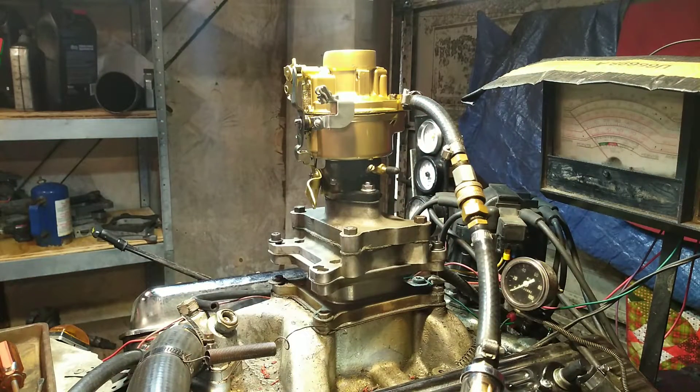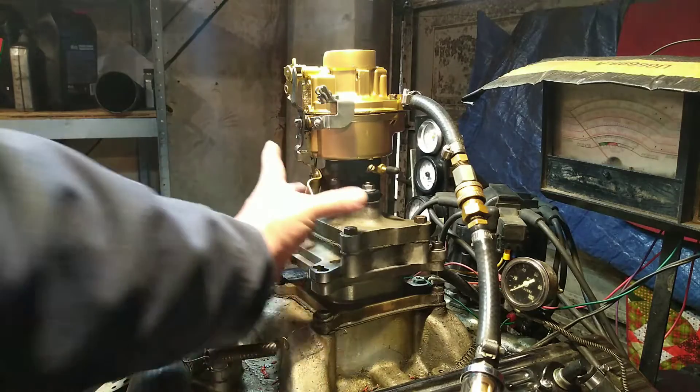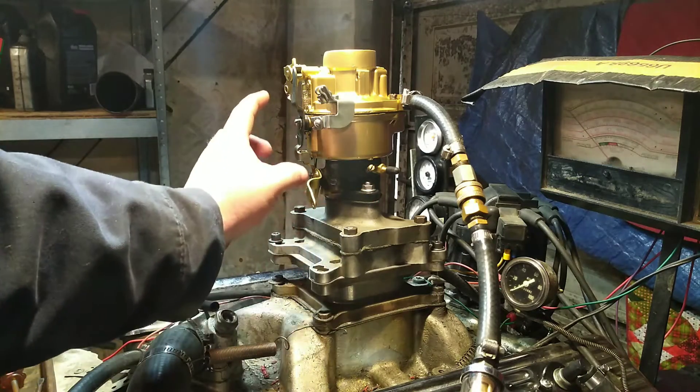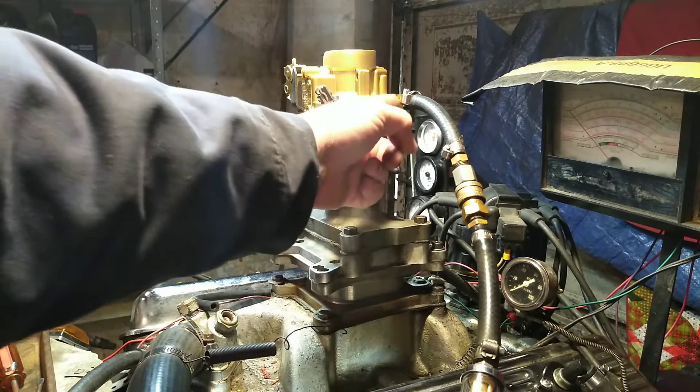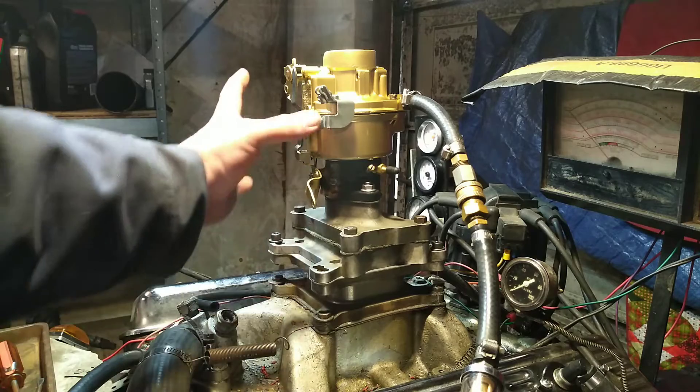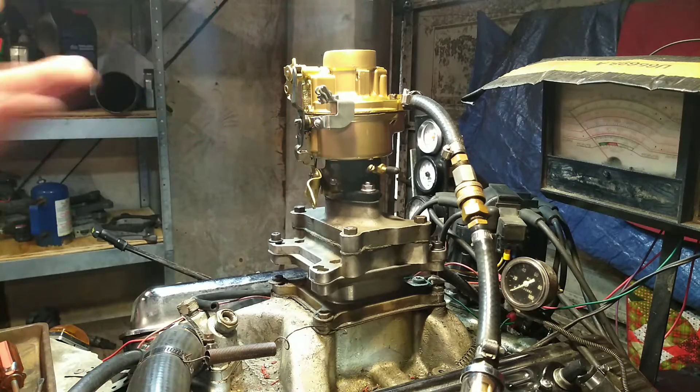What we have here is a big bottom down here, 3-inch from bolt to bolt, give or take. Manual choke, right angle fuel, clamp on top, Rochester single barrel carburetor.